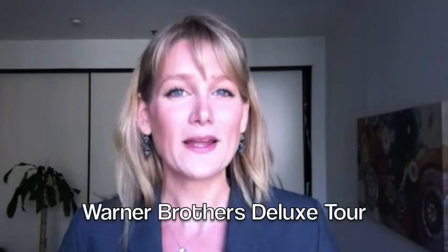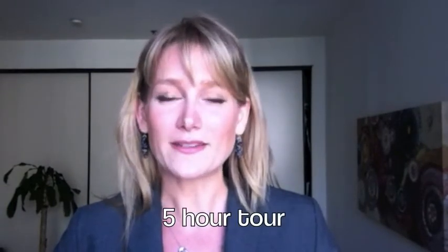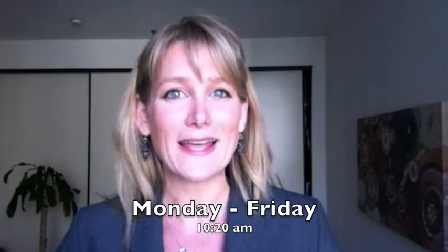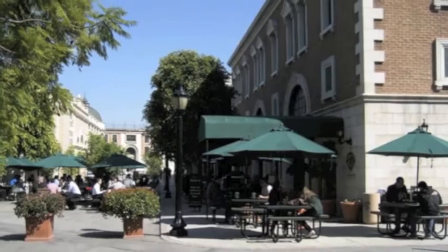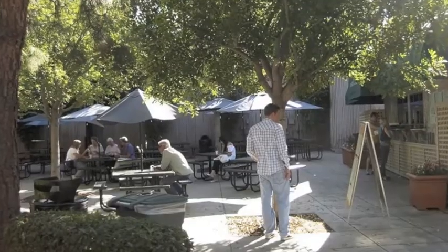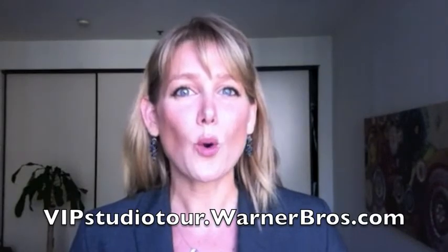If that weren't enough, Warner Brothers also offers a deluxe tour. The deluxe tour is $250 per person, lasts about five hours, and takes place Monday through Friday starting at 10:20 in the morning. It includes everything that the main tour has to offer and then some, and it even includes lunch at the very famous Warner Brothers commissary. You might actually get to rub elbows with a celebrity that happens to be on set shooting that day. For more information, check out their website at vipstudiotour.warnerbros.com.